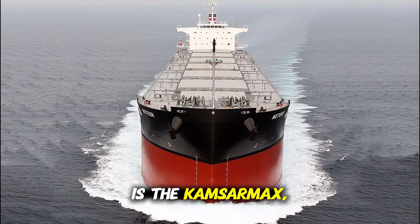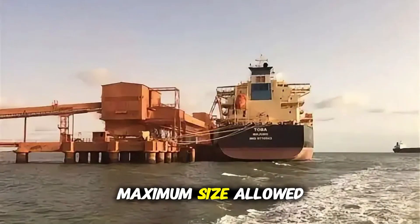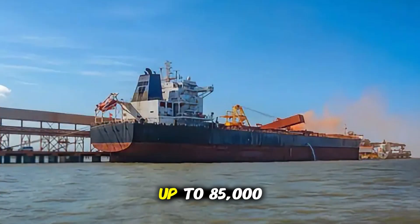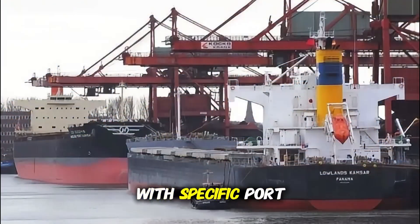Up next is the Kamsar Max, slightly larger than the Panamax. These vessels are built to the maximum size allowed at Kamsar Port in Guinea, a major hub for bauxite exports. They typically carry up to 85,000 deadweight tons, combining cargo capacity with specific port limitations.